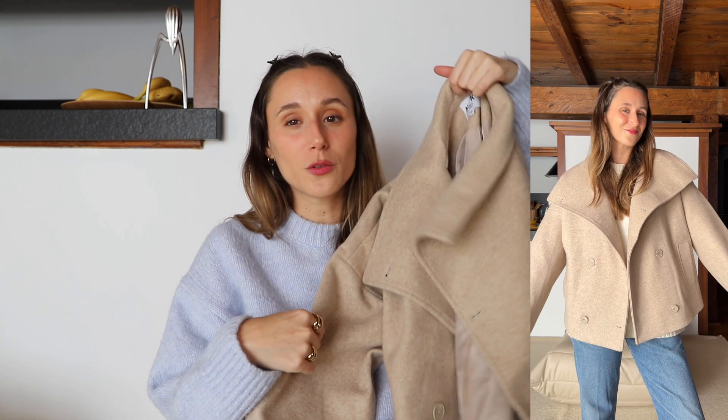Then a cropped coat — I've been eyeing a couple of cropped coats for this winter and when I saw this one on NA-KD I actually fell in love with it. I'm really impressed with the quality: it feels so soft and it's not heavy, which I hate when coats or jackets are heavy.